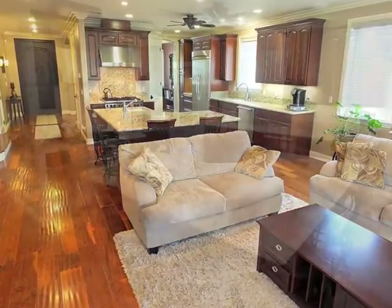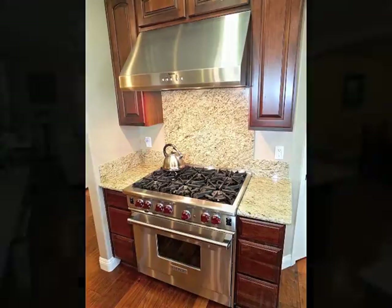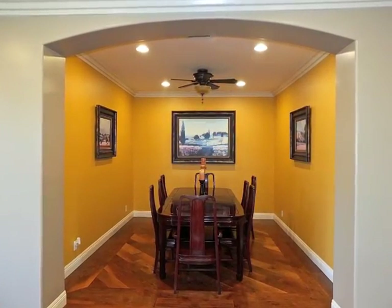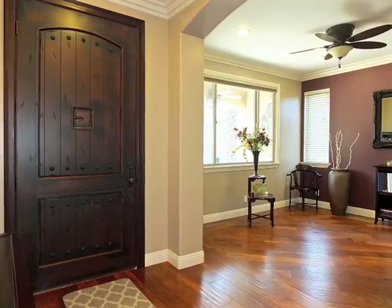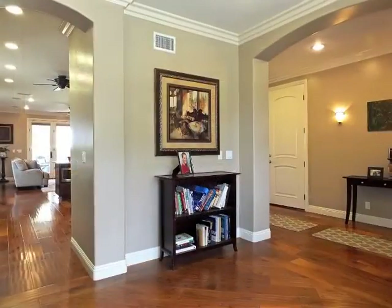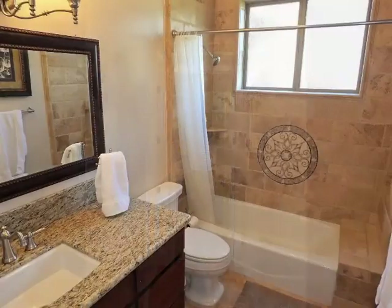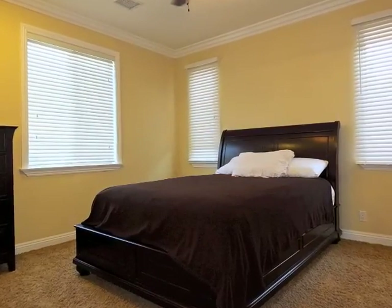The gourmet kitchen with its top-of-the-line appliances and central island is a showcase. Formal dining is wonderful. Off the foyer is the den retreat with kitchen access. Also downstairs is the guest bathroom and downstairs bedroom.